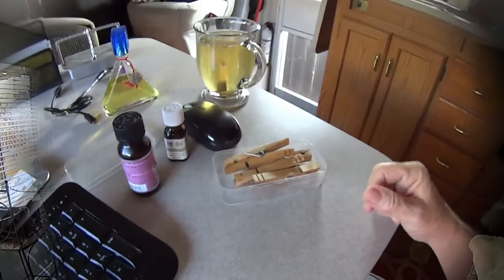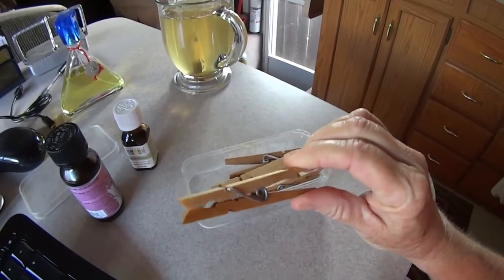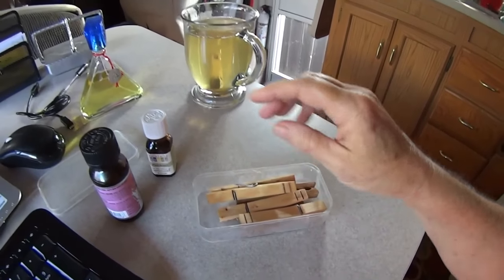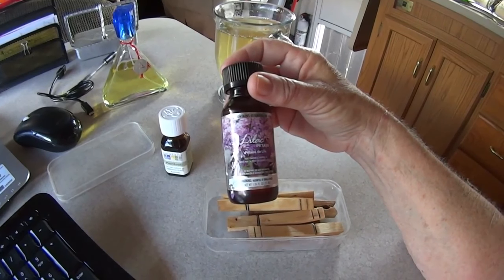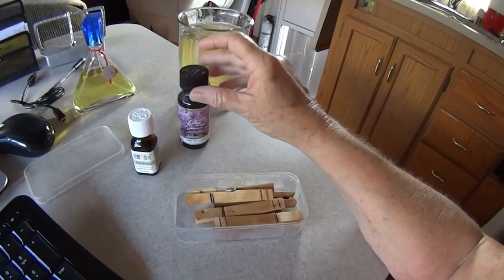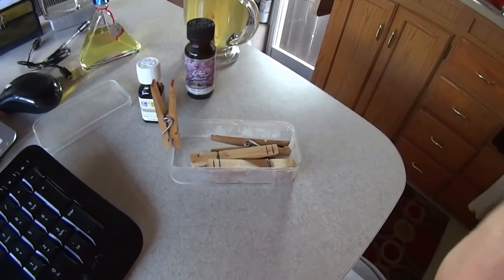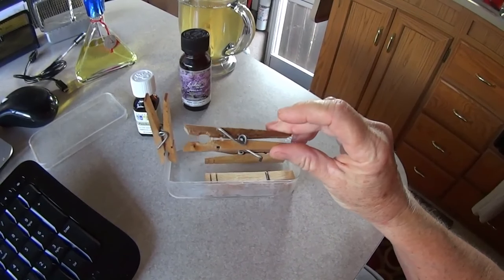The thing I wanted to show you is clothespins. What I've done is saturate these clothespins with essential oil — this contains essential oil but basically you get the idea. You hang them up on the vents for your vehicle, and as the air passes by them they just smell really good.